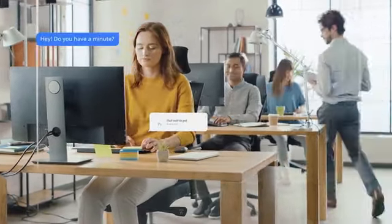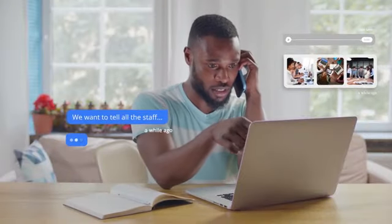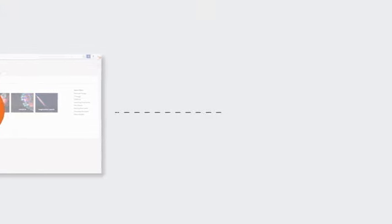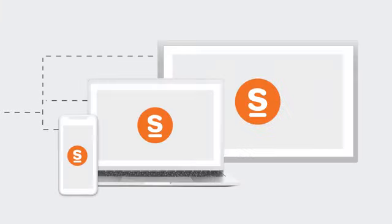Today's workplaces are fast-paced and noisy. Employees are continually distracted by information overload and message fatigue. But there's a better way to cut through the noise. With Snapcoms, you can communicate with your employees in formats that can't be missed.